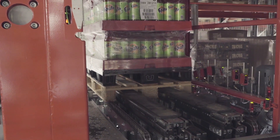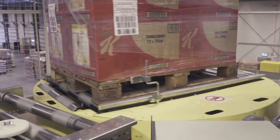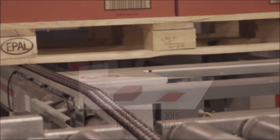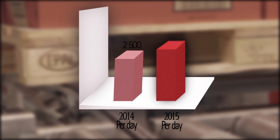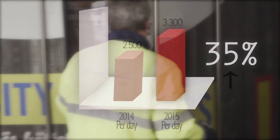The average amount of pallets out of the High Bay warehouse is over 3,000 per day. Due to the intelligent automation solution, the total amount of outbound pallets from Bergendals' distribution center has increased by more than 30% in just one year.